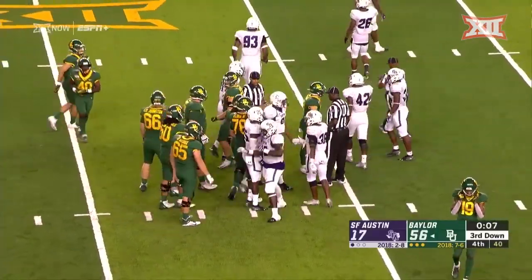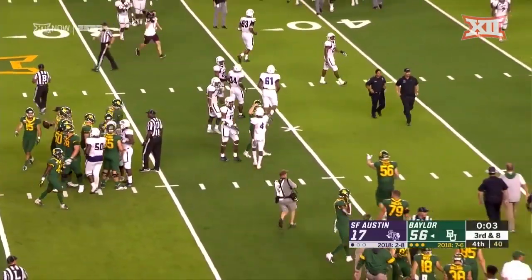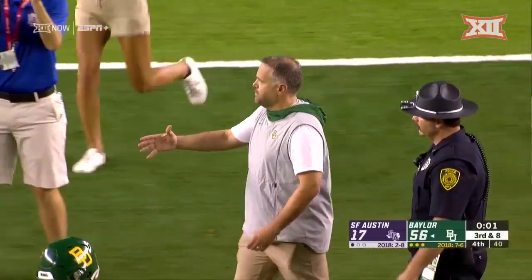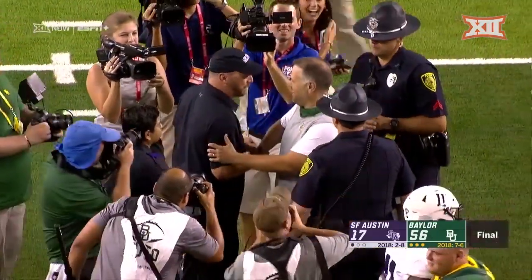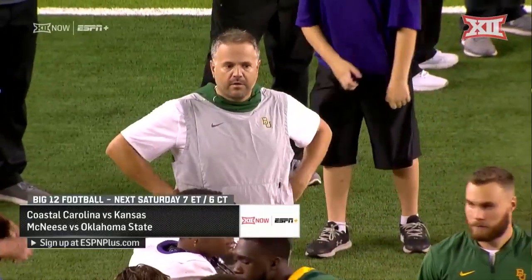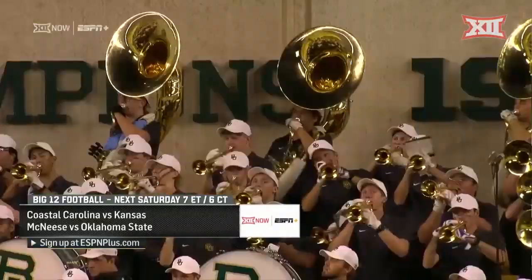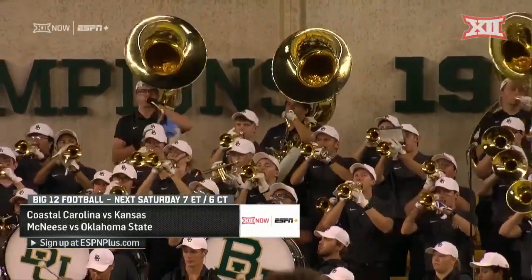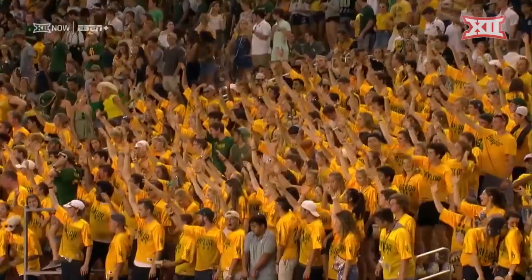A real strong start to the new season for the Baylor Bears in the third year for head coach Matt Rule — and it's only getting better. A lot of positives to take out of this game from both coaches. What a start for Matt Rule and his squad on a warm night in Waco. Our final score: the Bears 56, the Lumberjacks 17. Now all games airing on Big 12 Now.